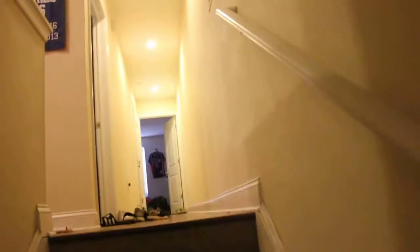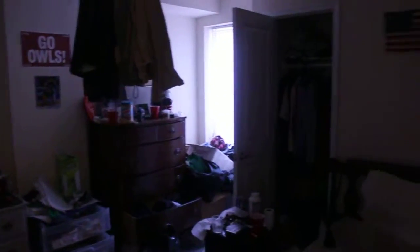Here we are in a four bed, three bath. Come up the stairs. You've got your first bedroom here. You can't get to the lights, but you've got closet space, a nice amount of room. Coming down the hallway, you've got another bedroom back here.